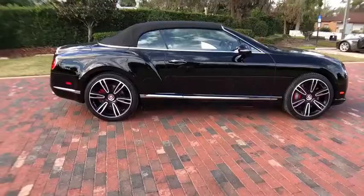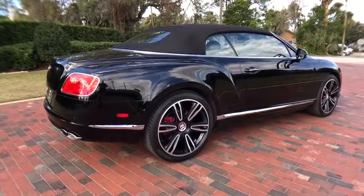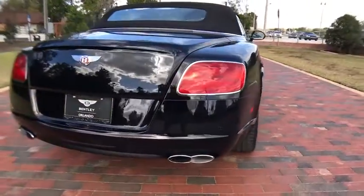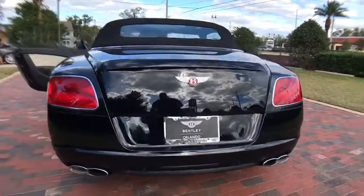Here are some of this vehicle's great options: traction control, navigation system, anti-lock braking system, power passenger seat, keyless entry, remote engine start, all-wheel drive, stability control, steering wheel audio controls.